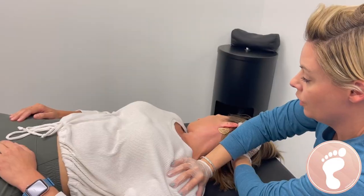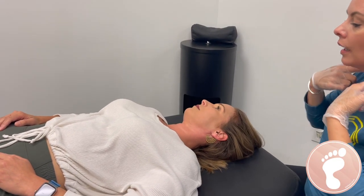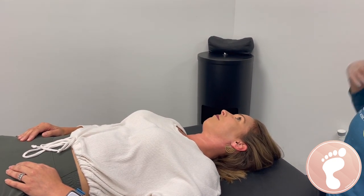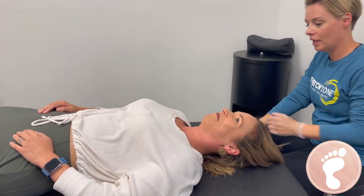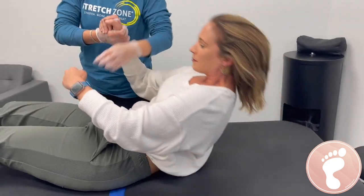I'm going to stretch your neck now. There are three neck stretches. It stretches all of the neck muscles and helps release the shoulders to go down to get better alignment and better posture. Today was only about 10 stretches and we have over 40, so there's a lot more.